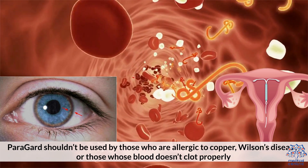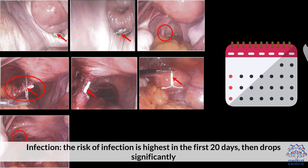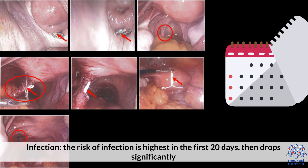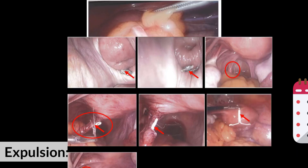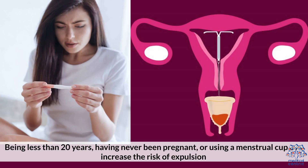Other possible risks: Infection — the risk of infection is highest in the first 20 days, then drops significantly. Expulsion — the IUD could likely shift out of place. Being less than 20 years old, having never been pregnant, or using a menstrual cup can increase the risk of expulsion.